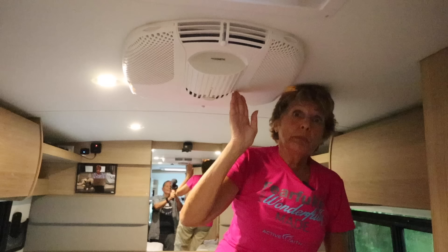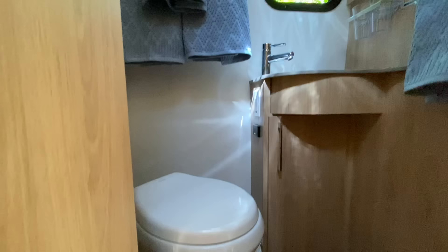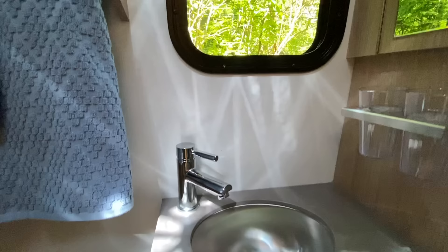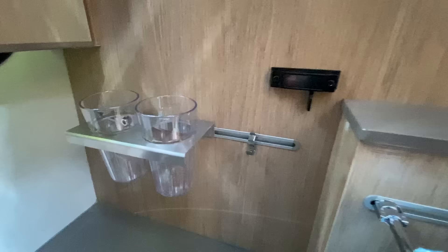Step down and here is the bathroom. It has a ceramic macerating toilet with a 28-gallon black water capacity. There's a nice stainless sink, chrome faucets, and a window. Want privacy? Just turn the mirror. There's a rail to hang a couple of items like these glasses, plenty of towel racks, storage beneath the sink, a medicine cabinet up top, a fantastic fan in the bathroom, and three cubby holes for miscellaneous storage.